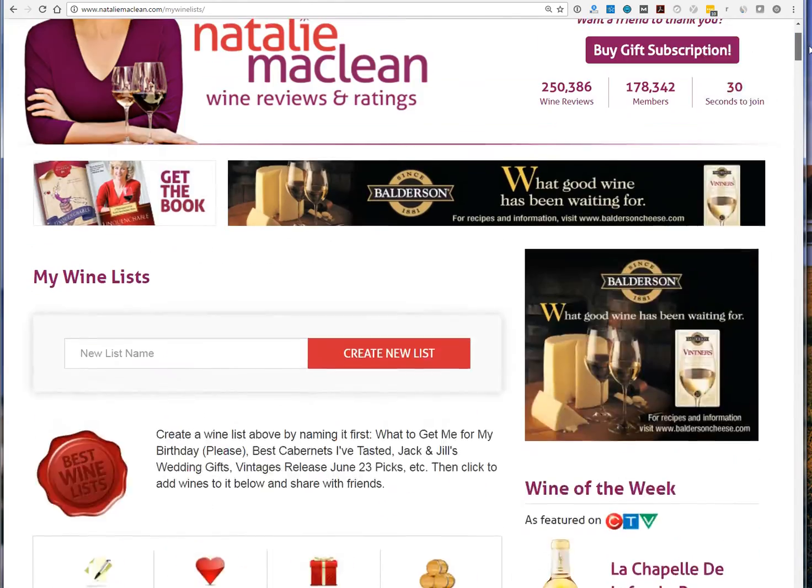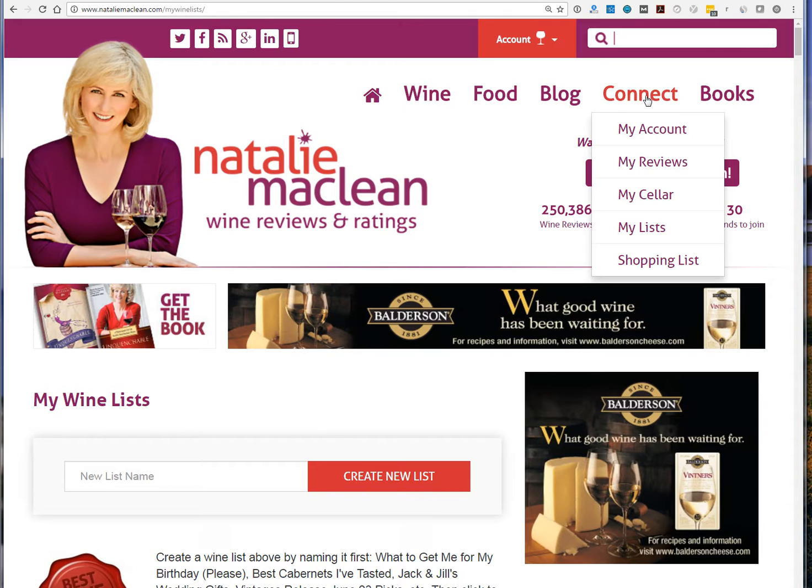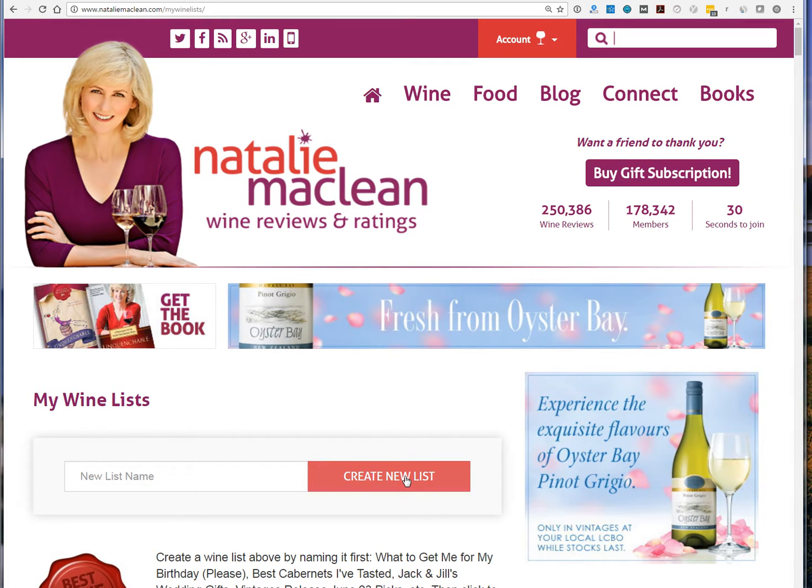To get to this page, go to 'Connect' and then 'My Lists' — that will bring you right here. Then it's as simple as clicking 'Create a New List.' You can put the name in right there, or it will prompt you to add a name if you just click through.